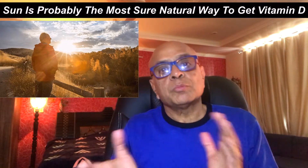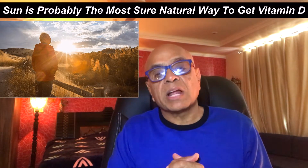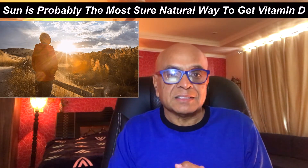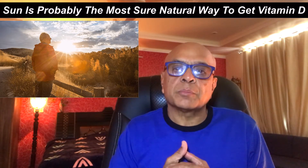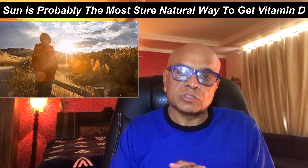Vitamin D is called the sunshine vitamin, and rightly so, because your body can actually make it on the surface of your skin when it's exposed to sunlight — which is really awesome. The sun is probably the most sure natural way to get vitamin D, because very few foods can provide you a significant amount of vitamin D.